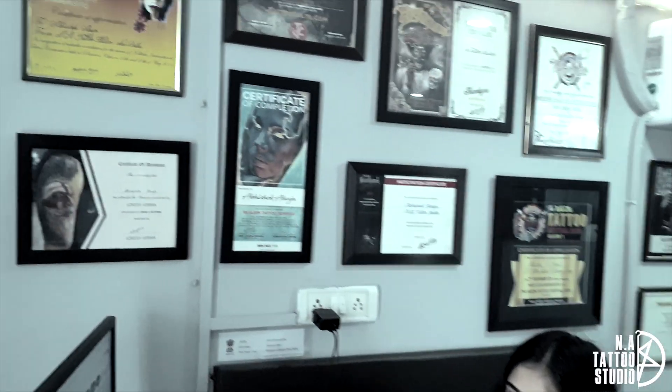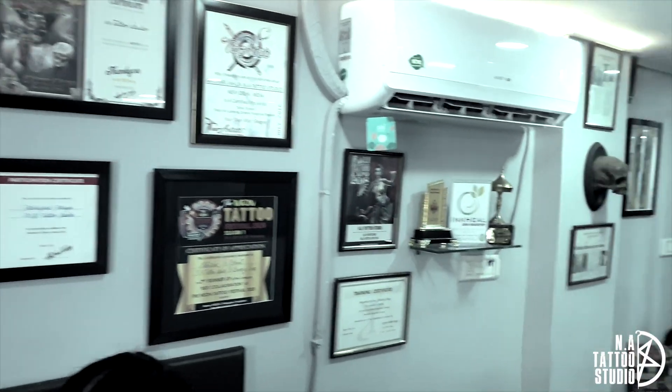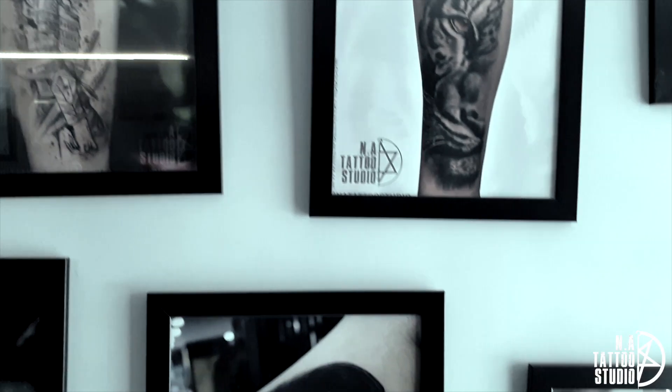So this is our studio. This is the reception where when a client comes, he meets Divya, our studio manager. These are some of our achievements on the wall. Here we have some of our work displayed by different artists.